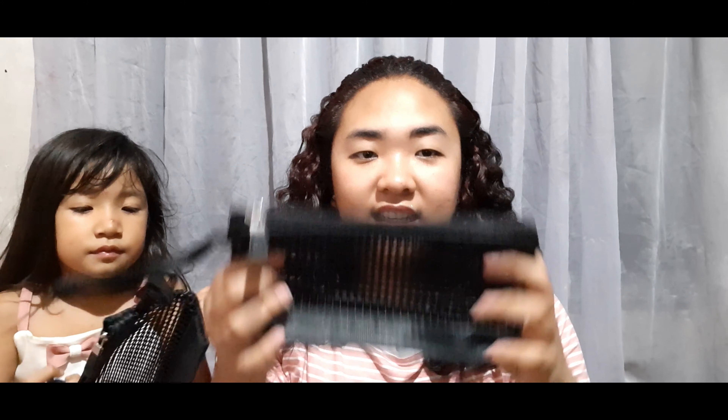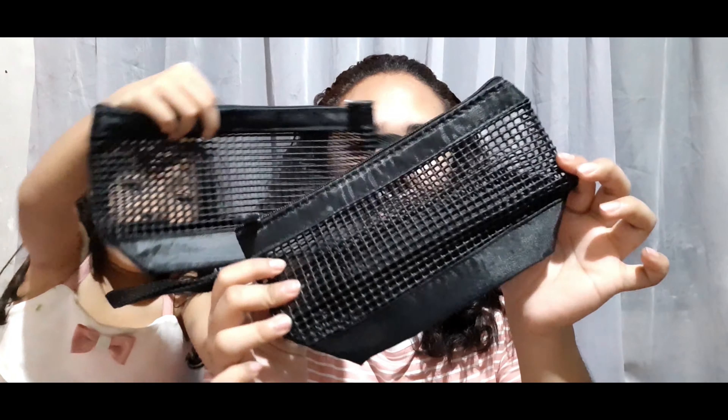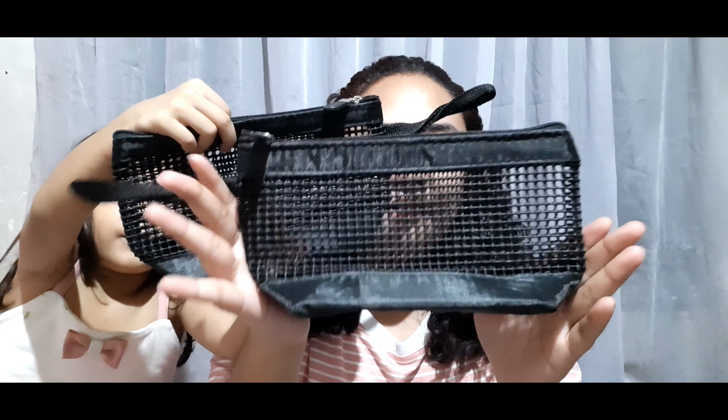Ayan. Lagayan niya ng mga toys pagka pupunta siya kung saan-saan, kasi kung saan-saan lang niya sinusukusok yung mga gamit niya. So this time, meron ka nang lagayan ng toys mo. Lagayan to ng toys, tapos ako ito lagayan ko to ng make-up. Cute lang siya, plain black. Ang ganda.